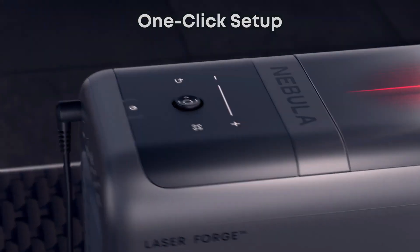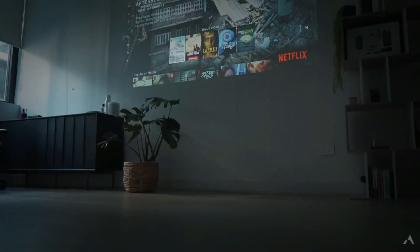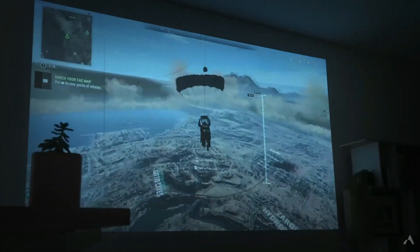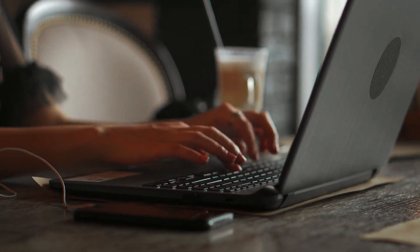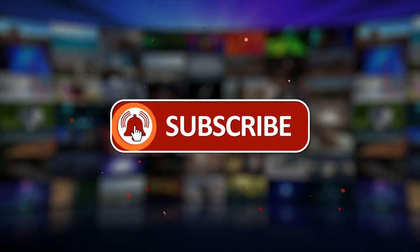From smart glasses and power stations to intelligent pens and calming tech, the future is already here. These gadgets don't just make life easier — they redefine what's possible. So which one blew your mind? Drop a comment below and tell us what you'd actually buy. And hey, if you loved this lineup, don't forget to like, subscribe, and hit that bell icon so you never miss the next wave of innovation. Thanks for watching, and we'll see you in the future.